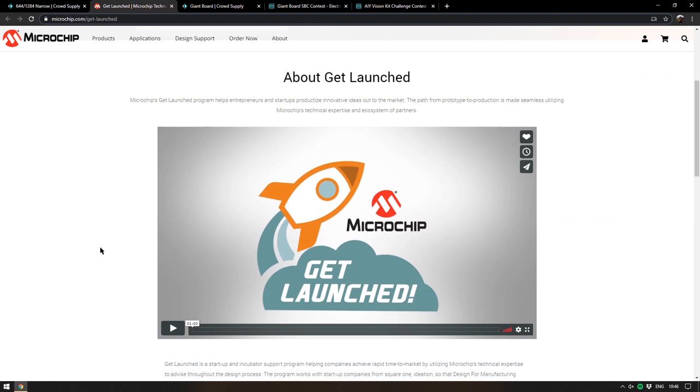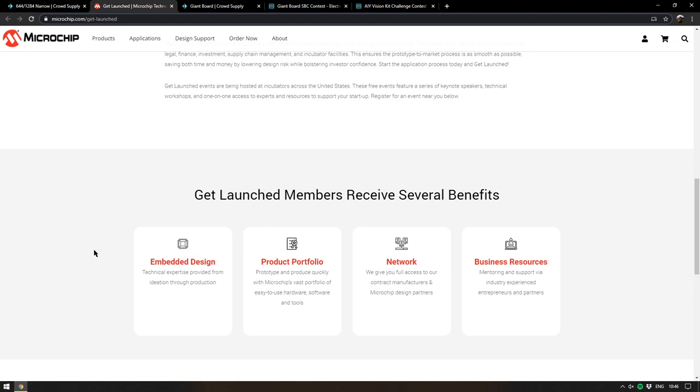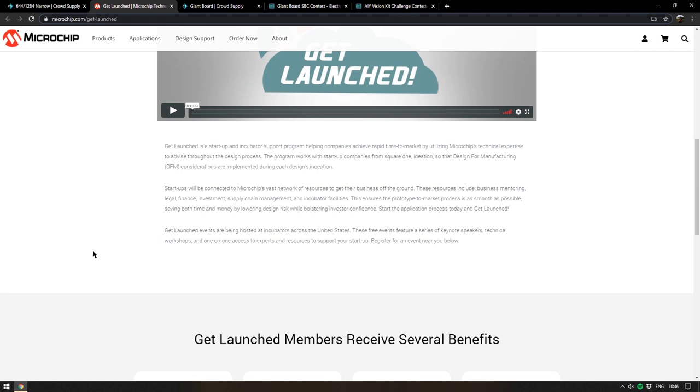If you aren't familiar with the Get Launched scheme, this is Microchip essentially helping anybody bring their idea to market. If you have an idea for hardware, they'll give you everything from help with tools to financial aid and legal aid. It seems pretty comprehensive if you're someone who wants to get into making your own hardware. The Microchip site itself has a lot more details at microchip.com/get-launched, and I will put that in the description.